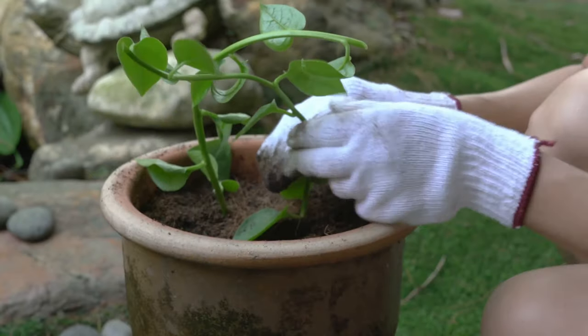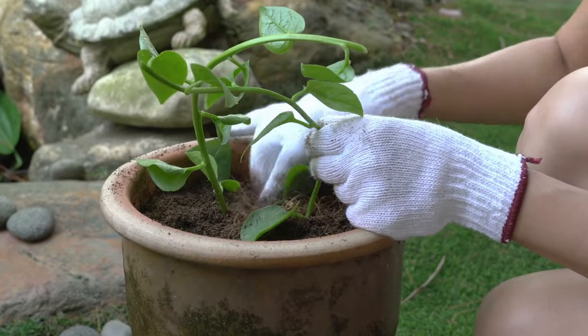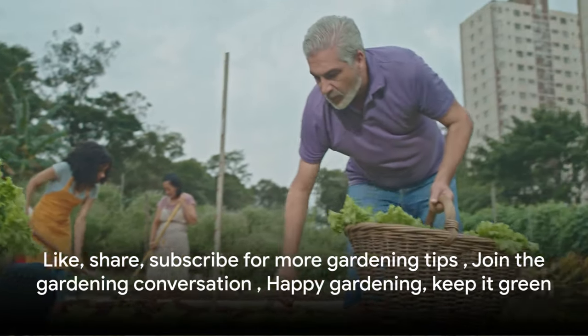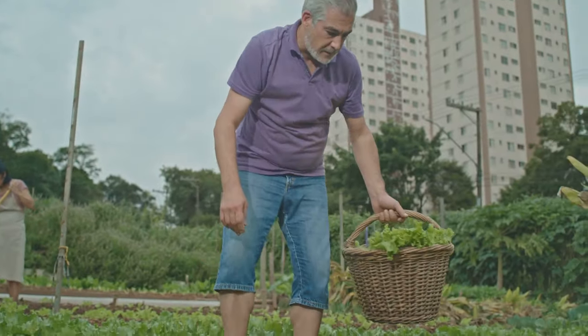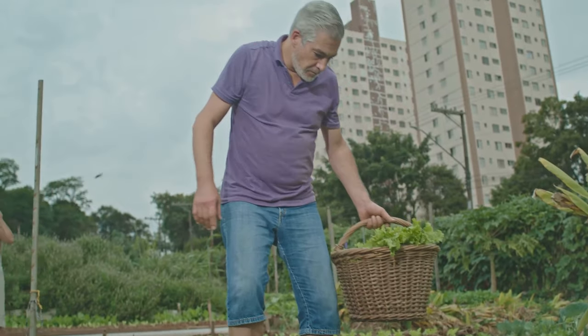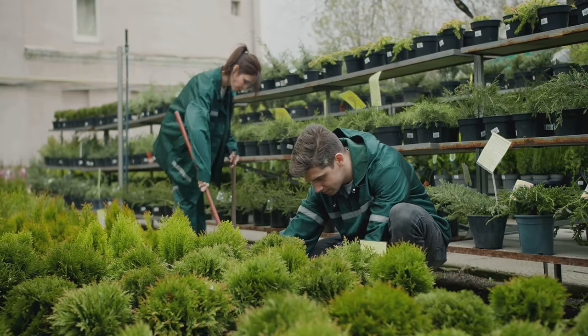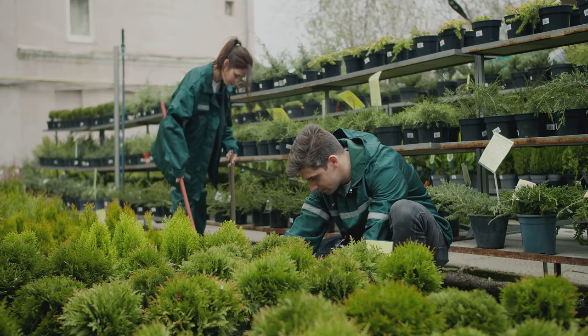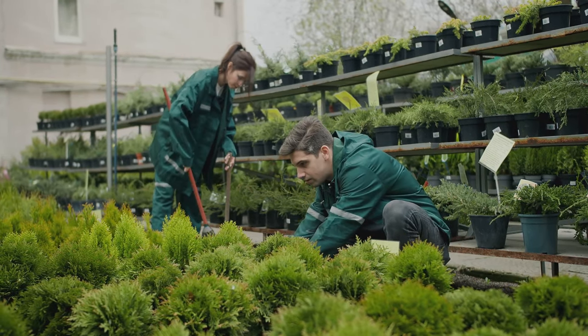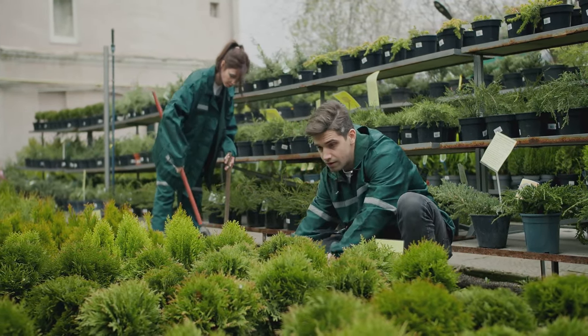So why not take a step today? Revamp your garden, lower your carbon footprint, and aid in creating a healthier planet. After all, every green thumb can become a green warrior. Don't forget to like, share, and subscribe for more gardening tips and tricks, especially those on harnessing solar power in your garden. And leave a comment to join the conversation. Until next time, happy gardening and keep it green!